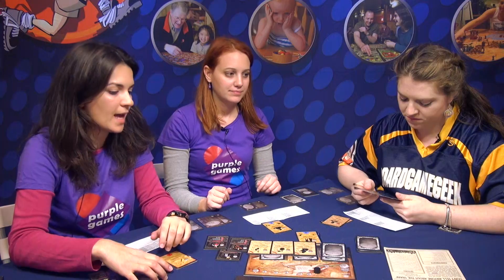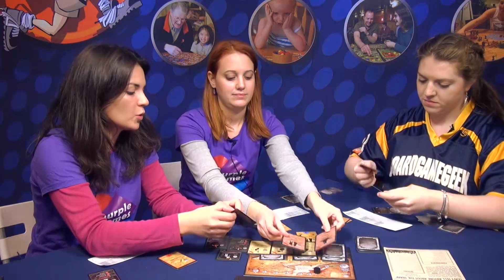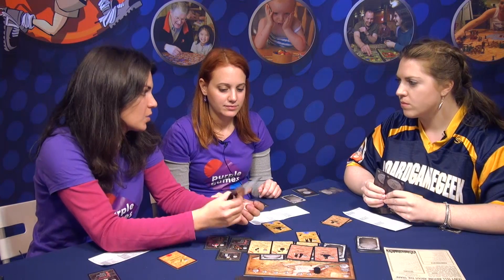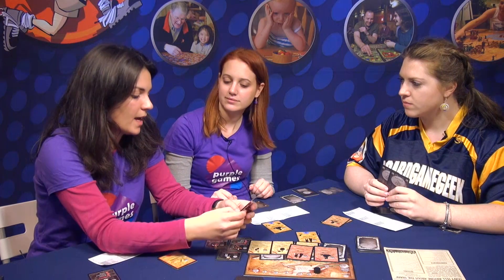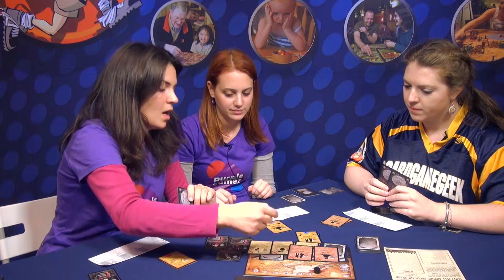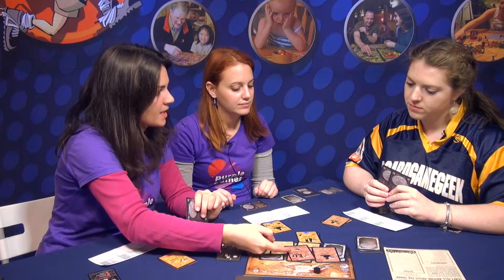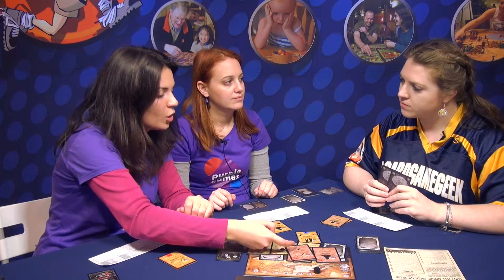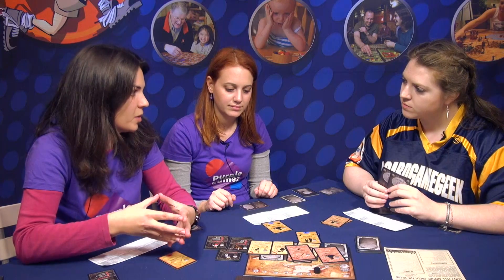Those are the basic actions. But every player also has two skill cards at the start of the game that can be used only once during the game. You get two and choose one at the beginning — each card is unique, a skill only you have. For example, you can combine actions: do a double assassination, a double investigation, or perform an investigation and also look at the innocent passengers. There is a discard symbol on each card.